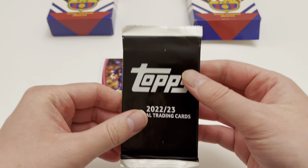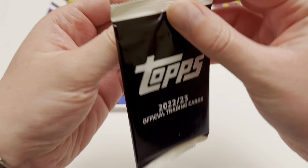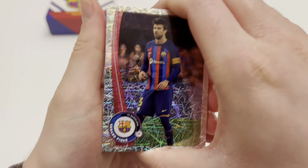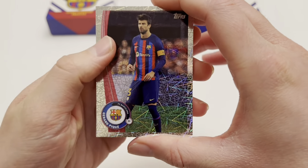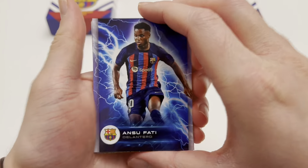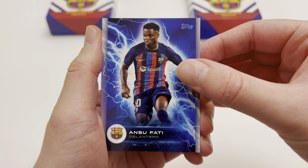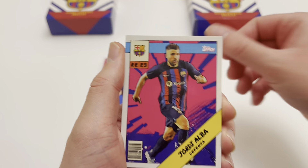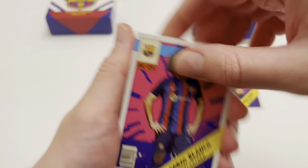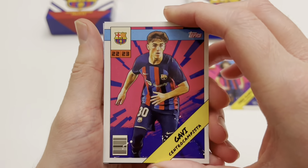Now we are moving on to the parallel pack. Have we got a Lionel Messi autograph card inside the insert pack? Let's find out. We start off with one of the insert cards — we've got Ansu Fati Delantero, then Jordi Alba in the manga comic book strip design, followed by Fabio Blanco, and a very nice Gavi card. We love a Gavi card in the collection.